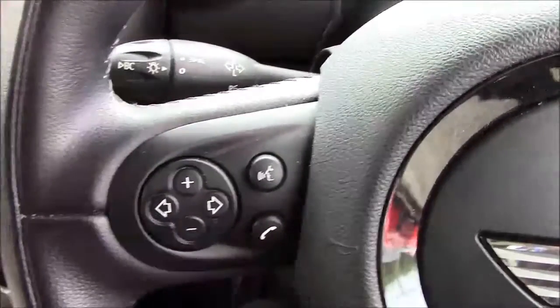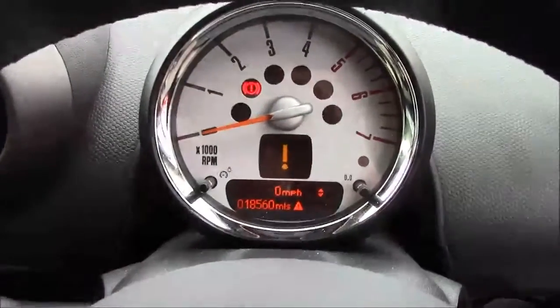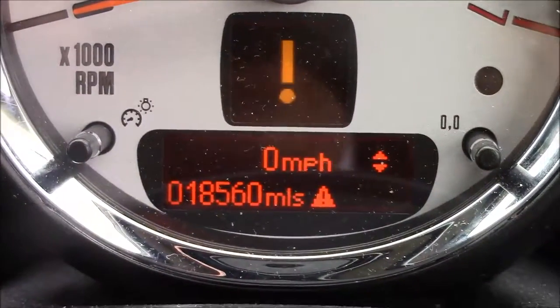Moving onto the steering wheel, on the left hand side you'll see your mounted audio controls along with your Bluetooth connectivity. Last but not least, if I zoom into the digital display in the centre, you'll see this car has currently done 18,560 miles.